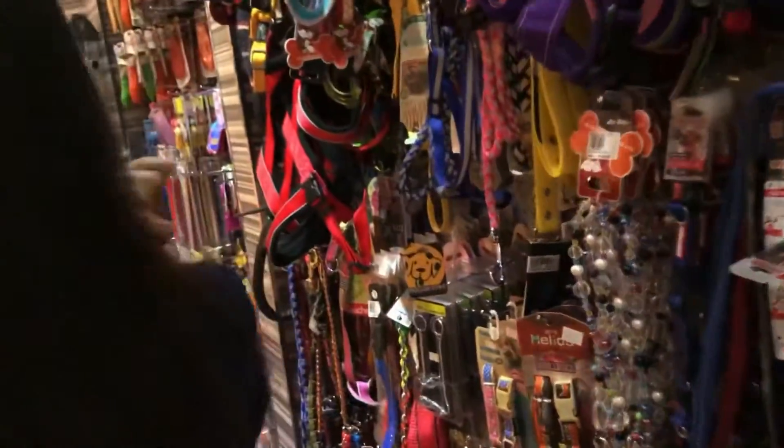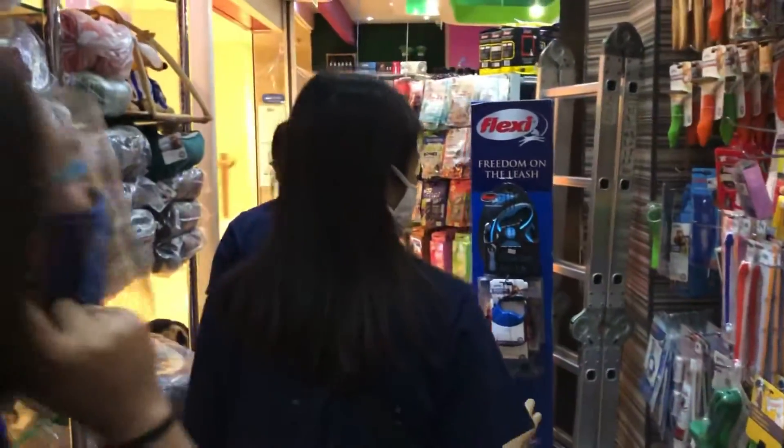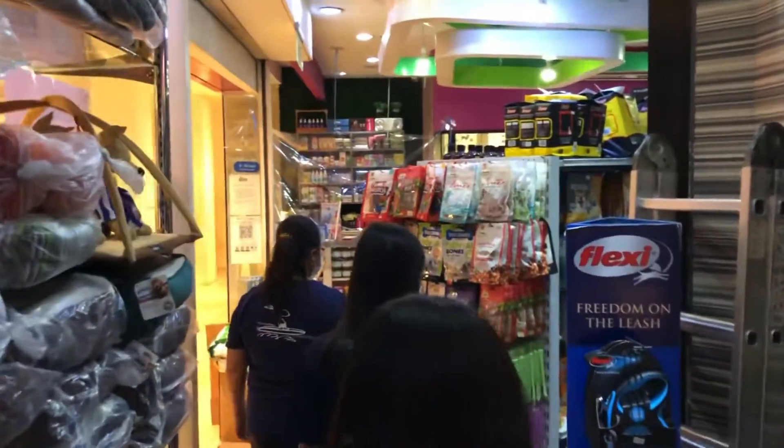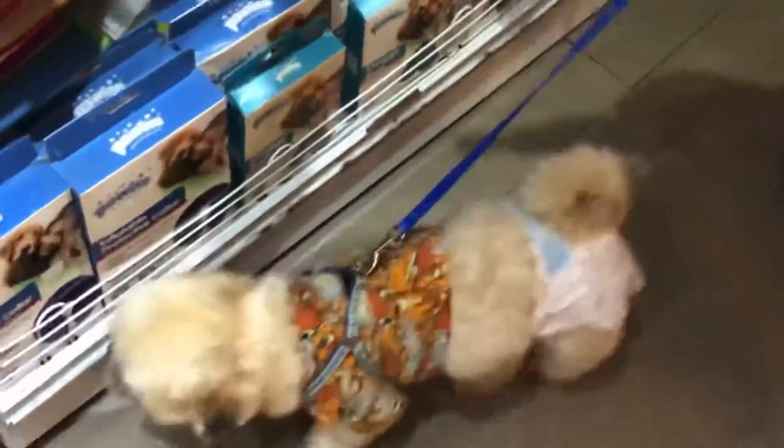There's a lot of pet supplies here — collars, beds, clothes, and also a lot of pet food. As you can see, Chewy is quite curious but also a little uneasy because of the diaper.